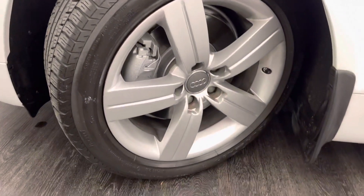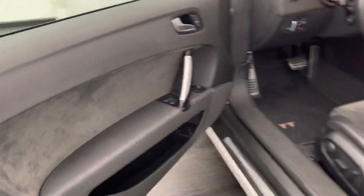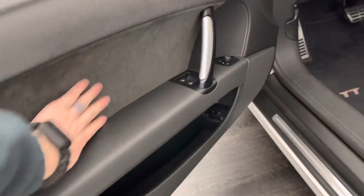Excellent, excellent shape. Top's in great shape. That's not a rub or anything. No tears, doesn't leak. Beautiful. Alcantara there.